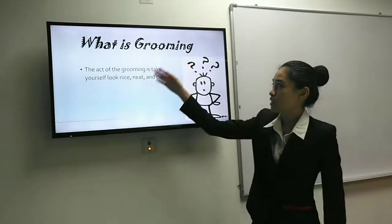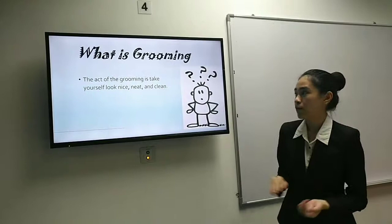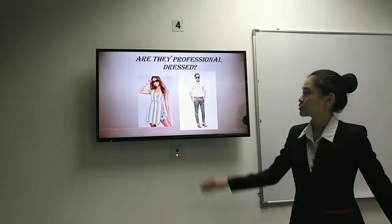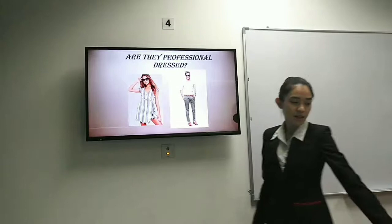Do you know what grooming is? Grooming is to make yourself look nice, neat and clean. You can see if they are wearing professional dress — I don't think they are professionally dressed because they are too casual for hospitality. So you can see they are not professionally dressed in our hospitality line.